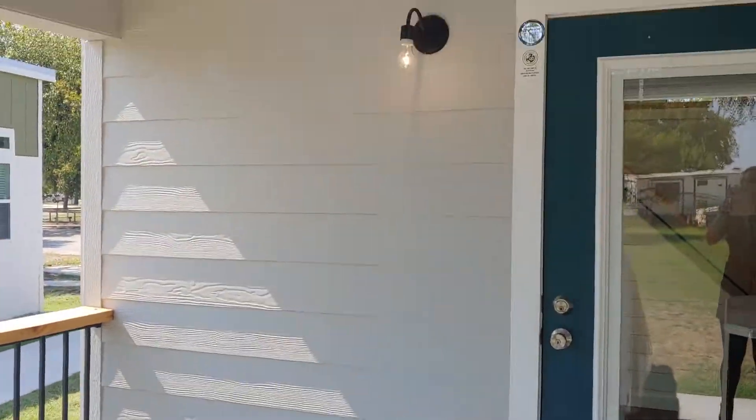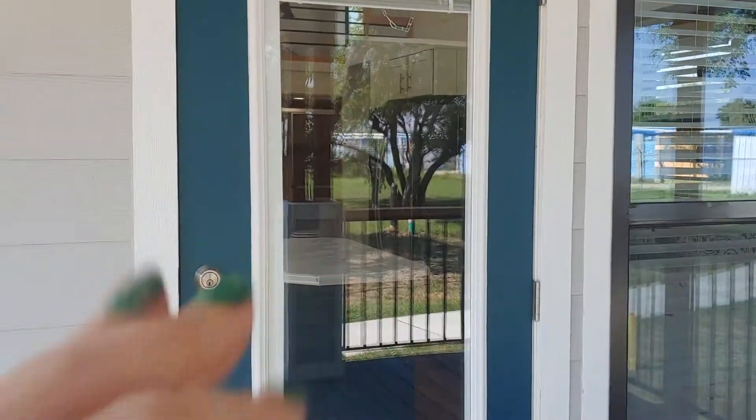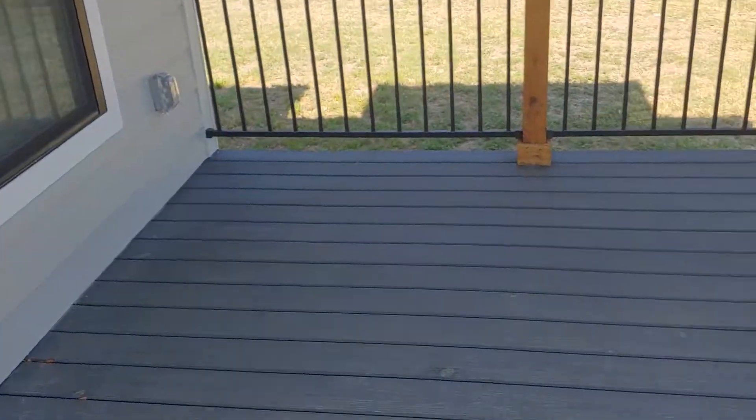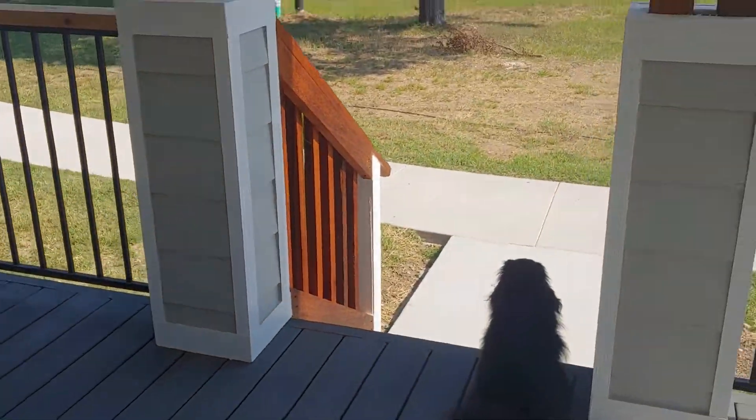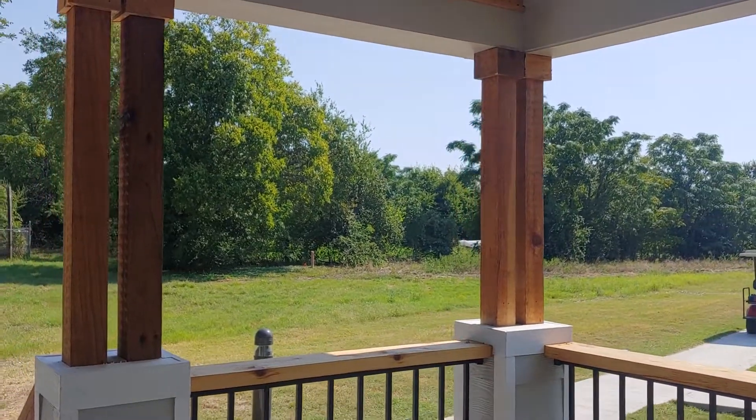So this patio comprises of composite decking. We'll have to add the sconce here. Love the teal accent door — it's so fun and it's just so much space. You could do a lot with this front patio overlooking the certified organic farm.